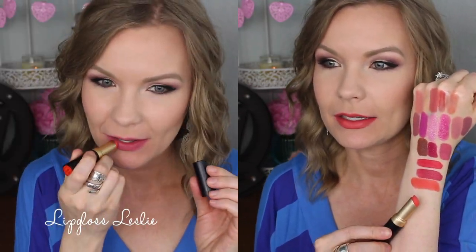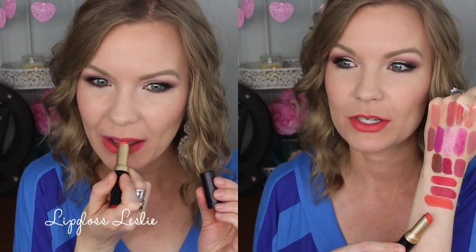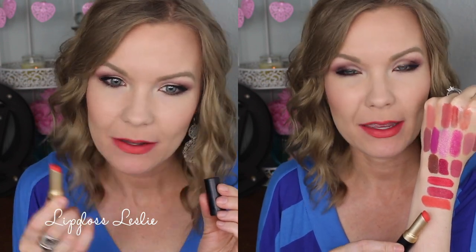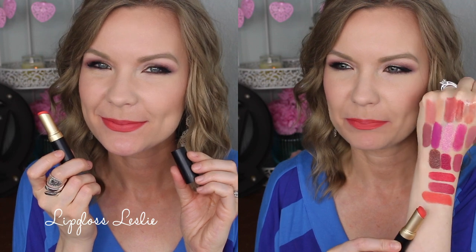Then I've got one of the Too Faced La Matte Color Drenched Matte lipsticks in the shade The New Black, which is a fun bright orange. As far as formula I think it's just okay — a little bit drying and not my favorite formula — but it is a really fun bright orange if that's what you're looking for.